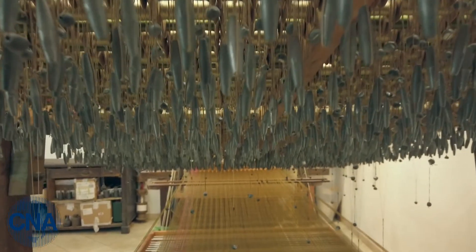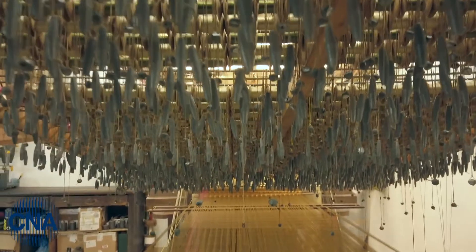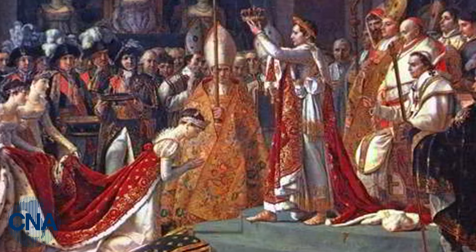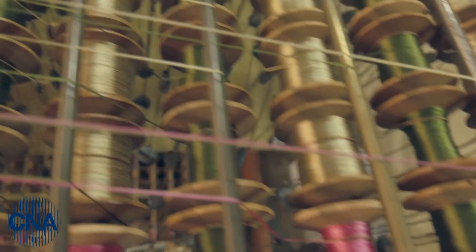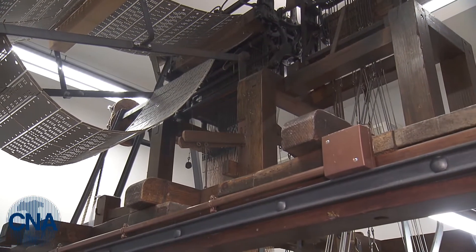We have 5 production looms, all original. We have one loom for smooth velvet — the historic one used by Zoagli women — with which it seems Napoleon's mantle was partly made, certainly using this type of velvet from Liguria. Then we have the Jacquard looms, slightly more complex, which arrived from France in the early 1800s and allow us to produce patterned velvet.